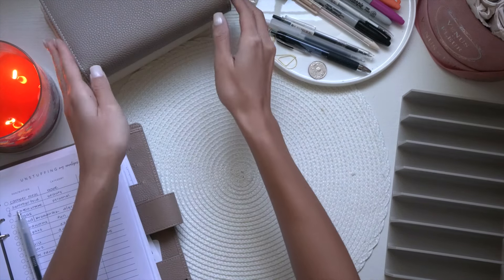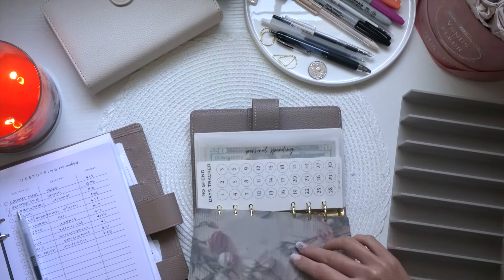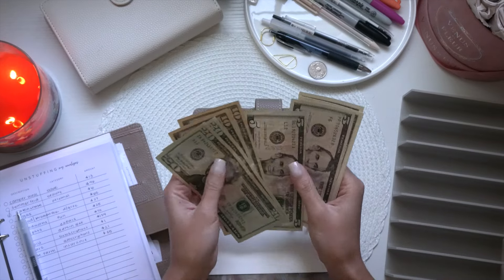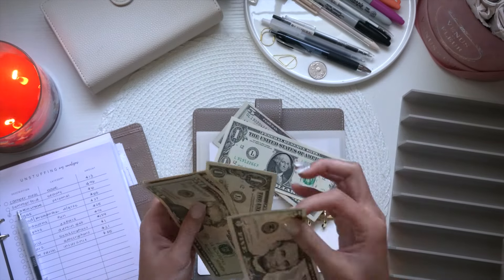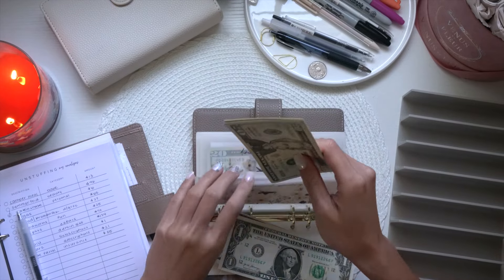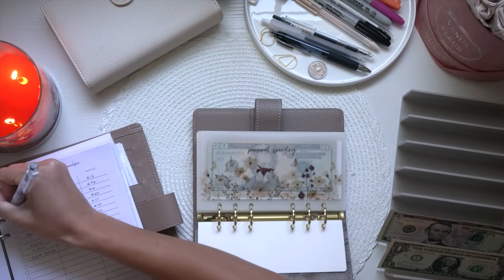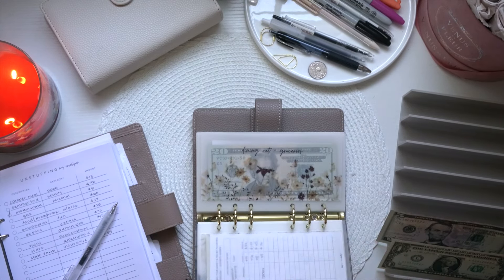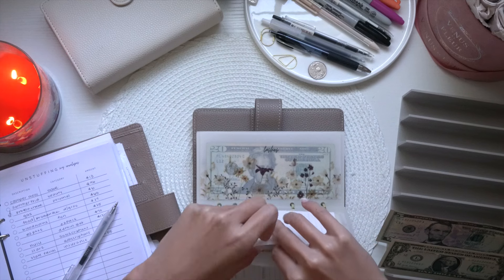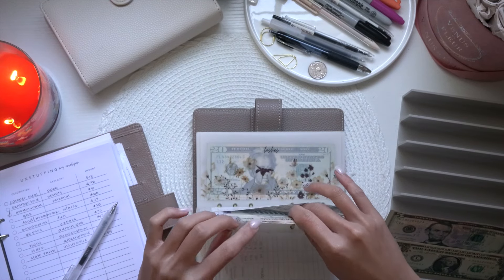First things first, we're going to jump into my personal binder and take six dollars out for my protein shake. We still have $67 in personal spending. We also went to the shore this past weekend and bought food on the boardwalk — that's $27 I need to take out. I'll have to come back to this because I don't have any ones.